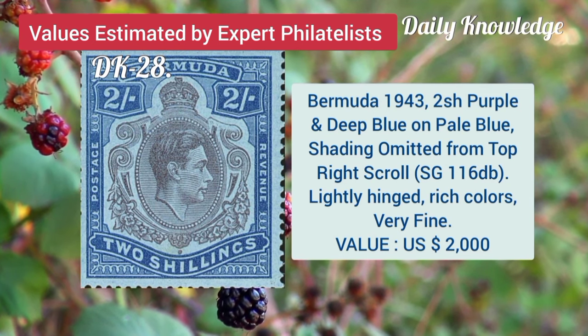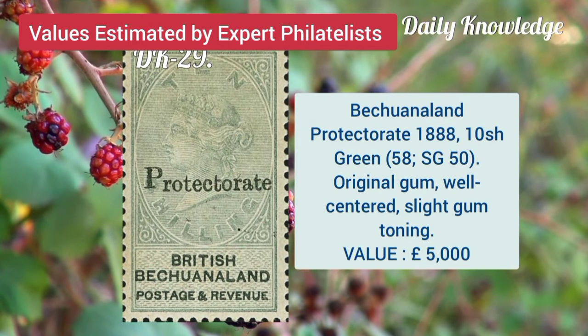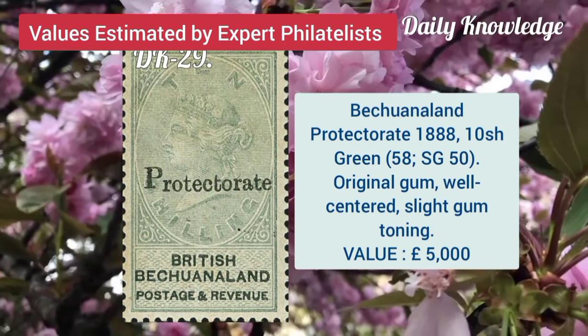Bermuda, 1943, 2 shilling purple and deep blue on pale blue, shading omitted. Bechuanaland Protectorate, 1888, 10 shilling green with original gum.